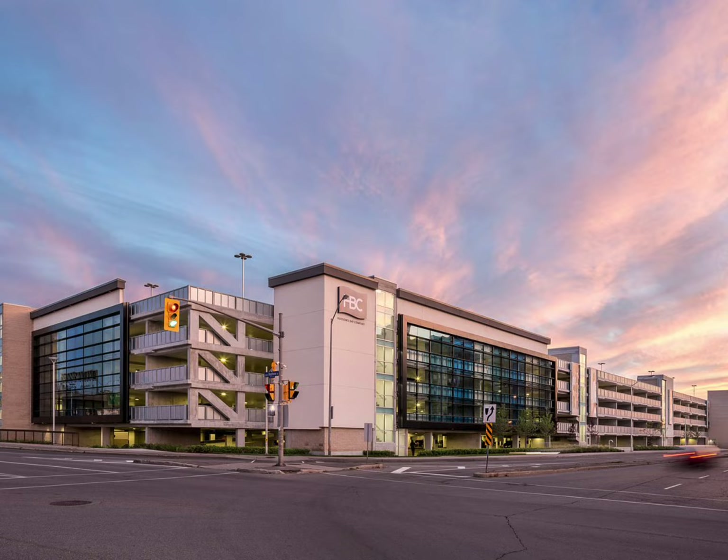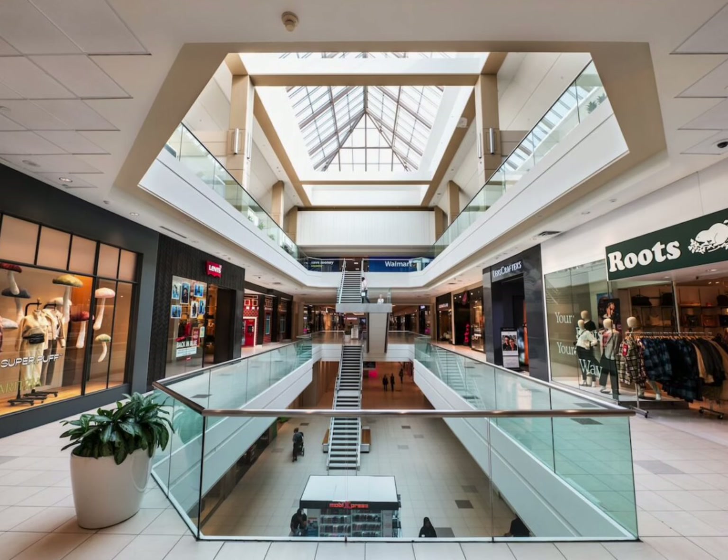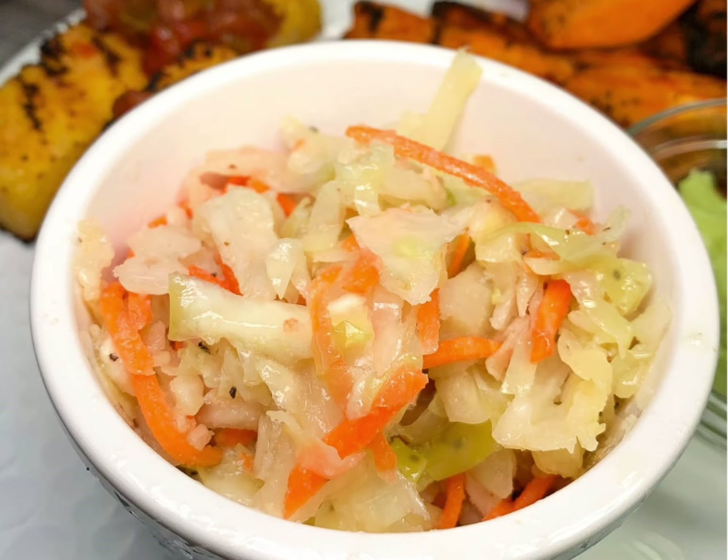Once we left Costco, we went to Bayshore Shopping Center and bought a couple things. That place is pretty cool. We went to Roots — if you haven't been there, you should check that out. But then for dinner, we went to our favorite chicken place called St. Hubert's.